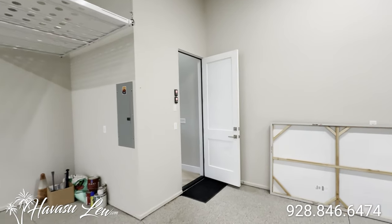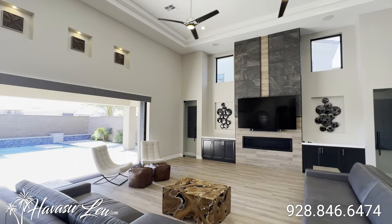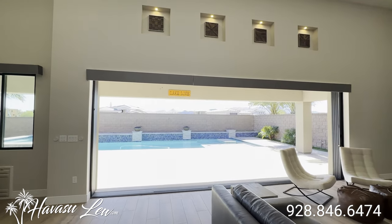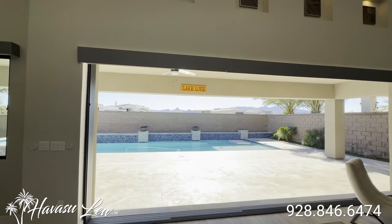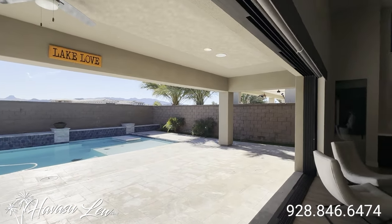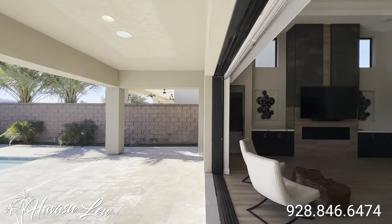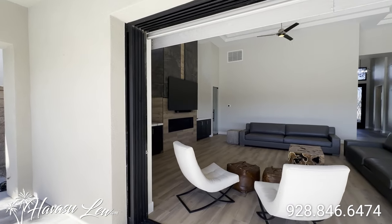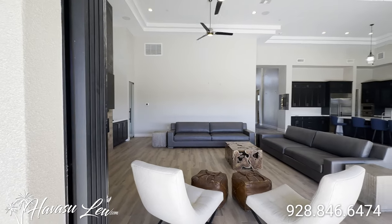Let's go check out the pool. So you have a really cool five-panel slider that recesses into the wall — just brings the whole inside and outside together. Super cool, especially this time of year. You can see they just recessed into the wall there.